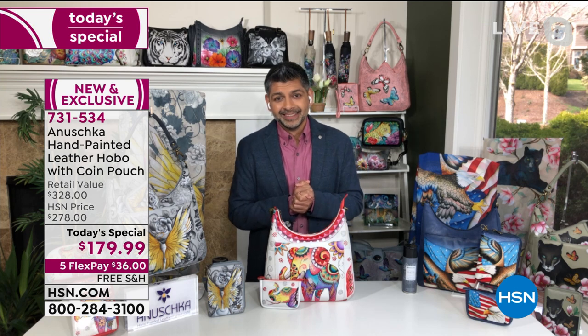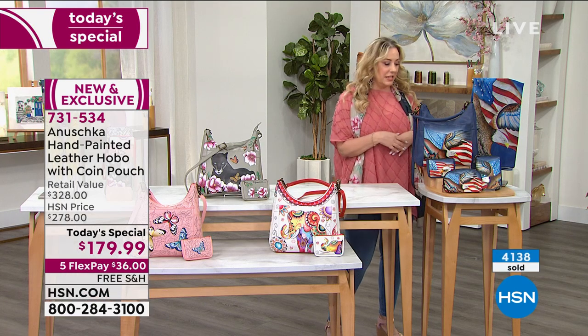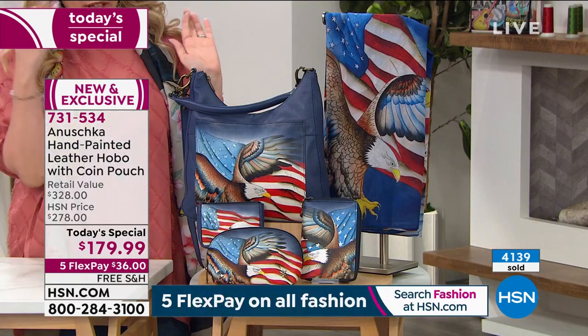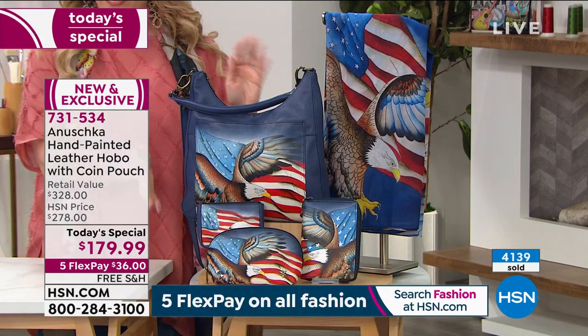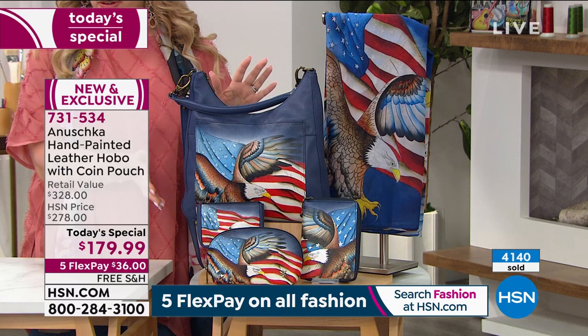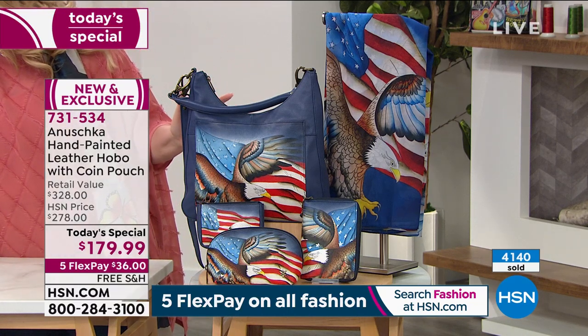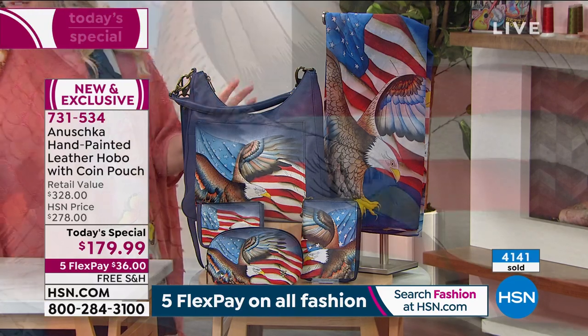And we talk about Americana — you know, 4th of July. But that Americana is seven days a week, 365 days a year. This has been very, very popular. So you've got this beautiful bag that really — the Stars and Stripes is what it's called — and all that hand painting of the American eagle.